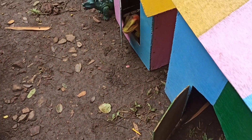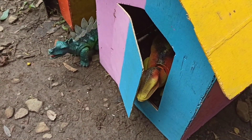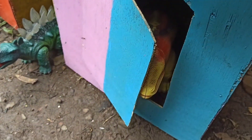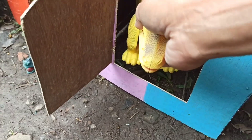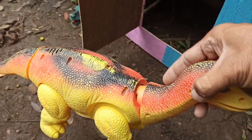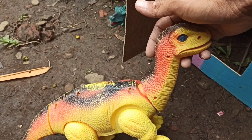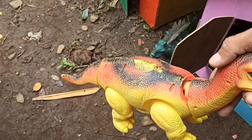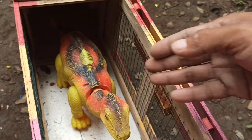Sekarang kita angkut lagi hewan yang ada di rumah hewan yang kedua, teman-teman. Wadidaw, lihat — wow, ini ada binatang apa, teman-teman? Kita ambil saja. Wih, ada si Brontosaurus! Mantul. Oke teman-teman, sekarang kita angkut saja ke truk oleng.